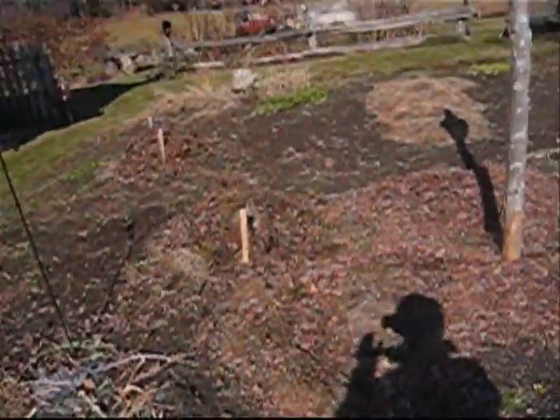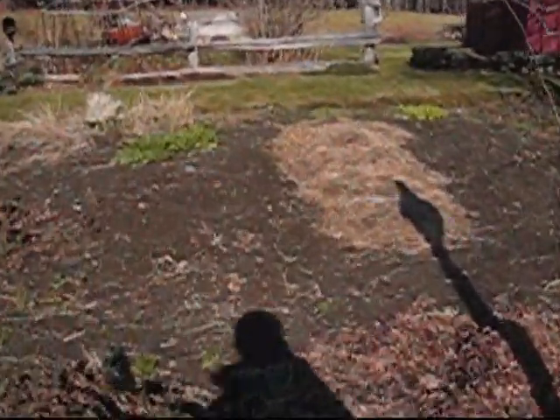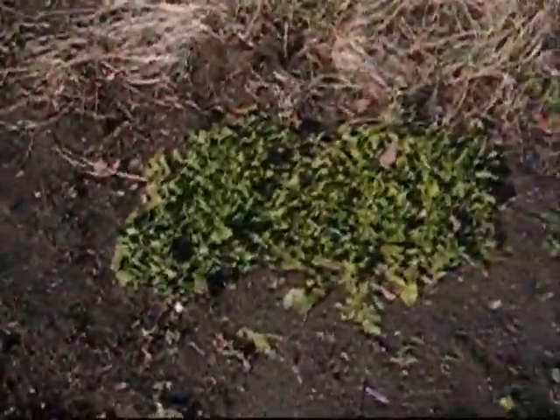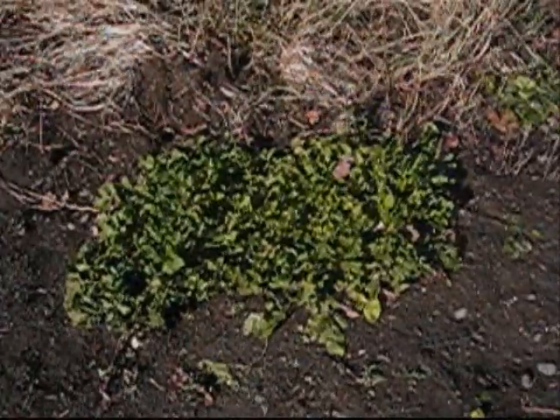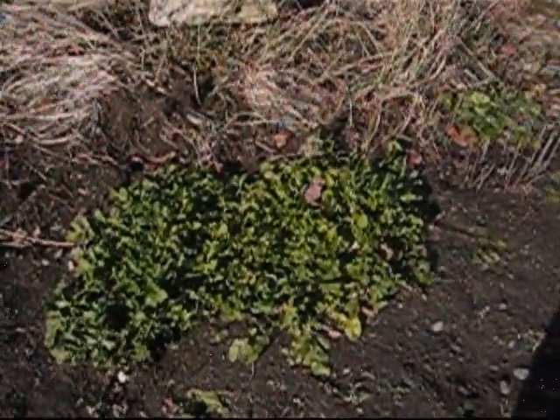Other than that, we've got a couple of kinds of garlic planted, and if we march up here and just take a bumpy ride, we still have some arugula growing. Pretty hardy stuff, because it's getting into the lower 20s at night at this point.